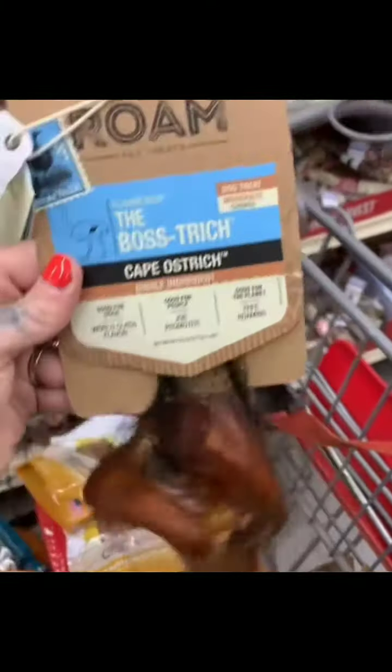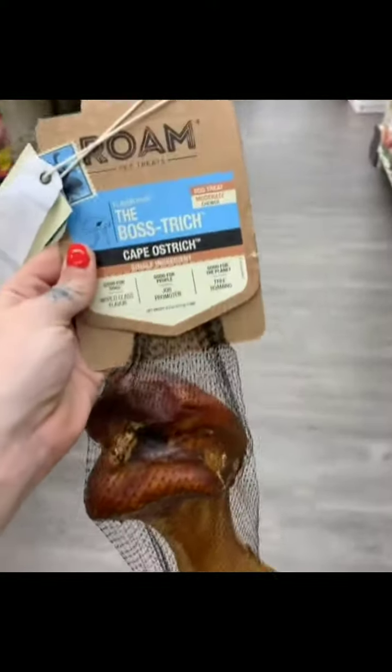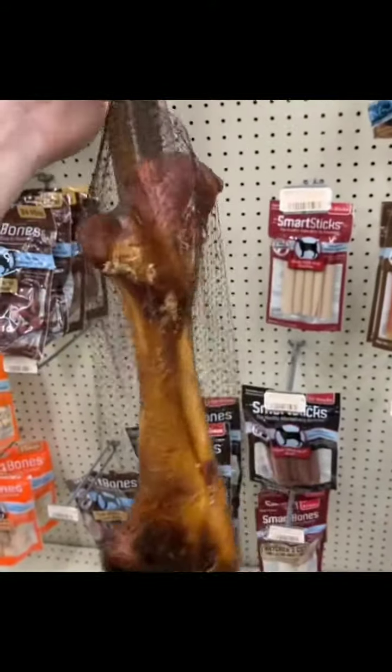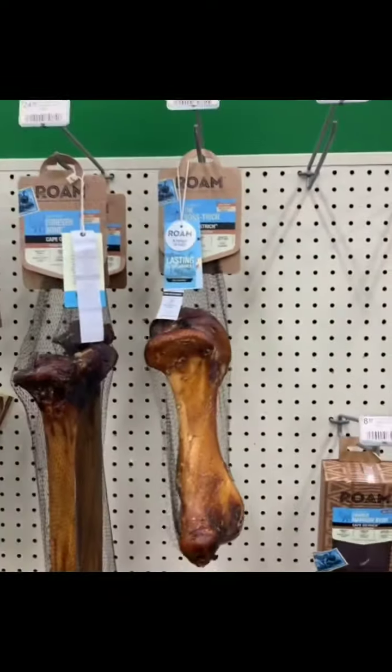Next up, we have Rome Bones. Cooked bones can splinter. I always recommend frozen marrow bones because they won't splinter and they're a great teeth cleaner. Just know that these can get on the carpet and get a little messy. And remember, always monitor your dog when they're chewing a bone.